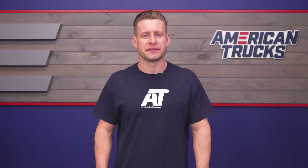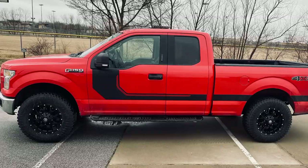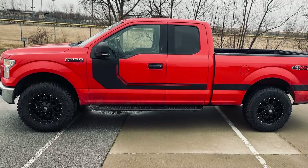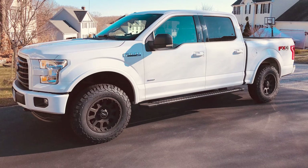This setup will fit any 2015 through 2020 F-150 with a stock suspension without needing to do any modifications. Keep in mind that 33 inches is currently the biggest tire that you can run with a stock suspension. Driving-wise, you can expect the tires to be free from contact with any of the front bumper or suspension components.